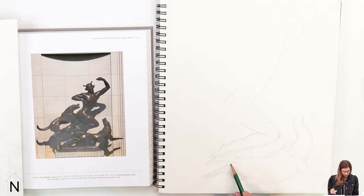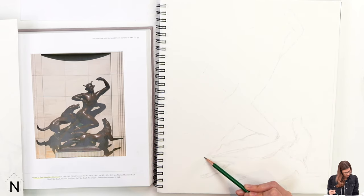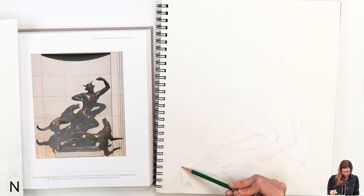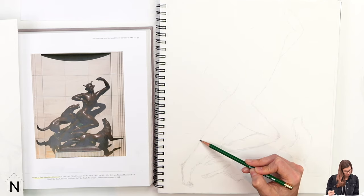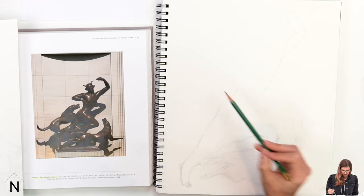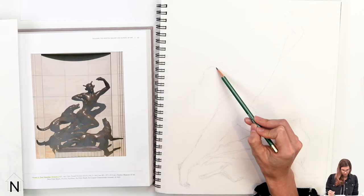I've very loosely captured the hound right below Actaeon's figure. Now I'm going to continue describing his back left leg, which is reaching down as he is trying to race away. At this point, we're not trying to be exact or capture a lot of detail — this is just to help with composition, making sure we've got all of the forms in the generally right place.